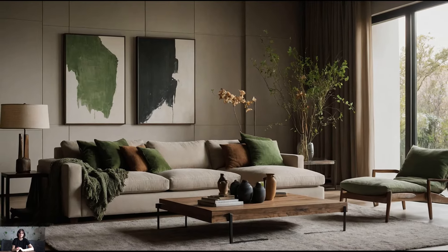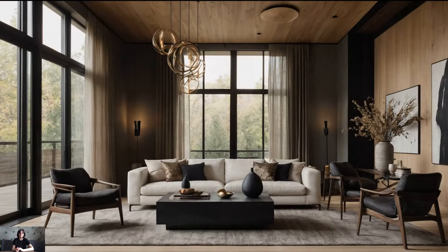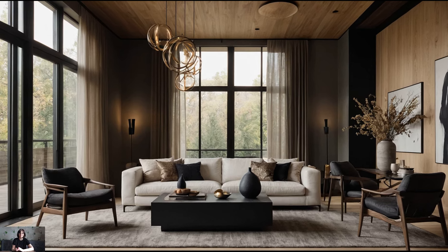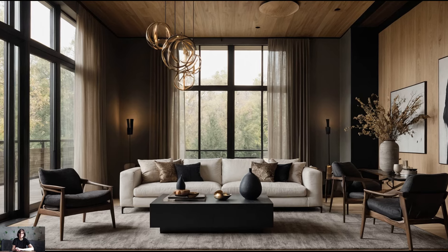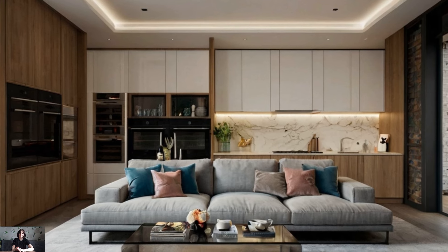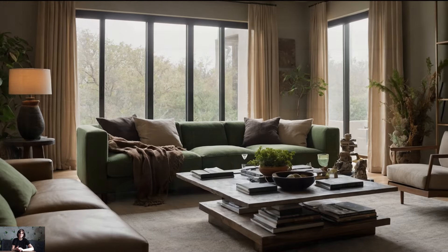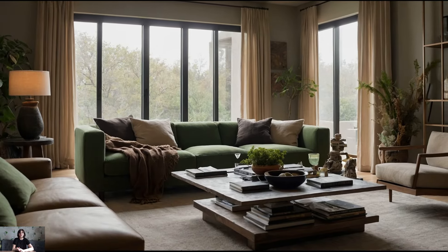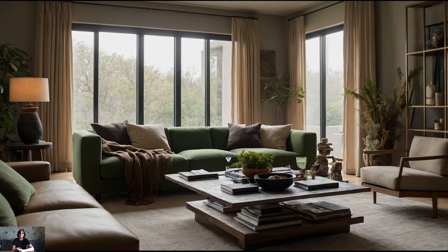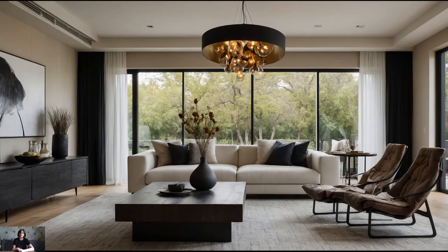Welcome back to our channel. Today we're diving into the world of contemporary chic living rooms. If you're looking to create a space that's both stylish and functional, you're in the right place. Contemporary chic is all about clean lines, sophisticated design, and clever use of space, making it perfect for modern living. In this video, we'll explore various elements that can transform your living room into a contemporary chic haven — from choosing the right furniture and color palettes to incorporating smart storage solutions and stylish accessories.